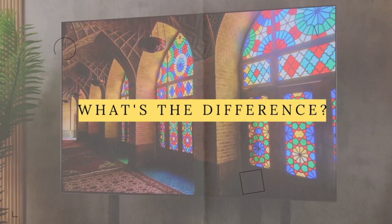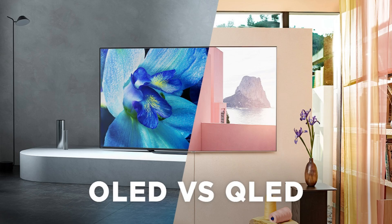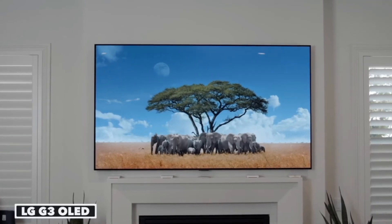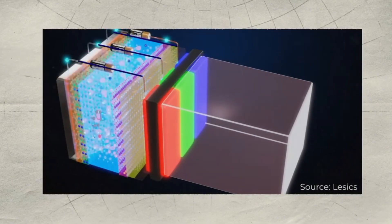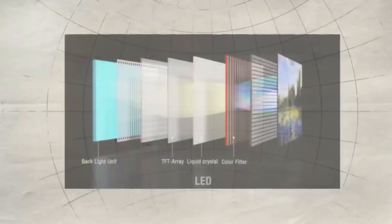First up, OLED and QLED TVs — two very different display technologies, each with its own pros and cons. OLED, which stands for Organic Light Emitting Diode, is praised for its superior picture quality. With self-emissive pixels that produce their own light, OLEDs deliver perfect black levels and infinite contrast ratios.